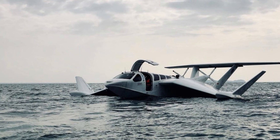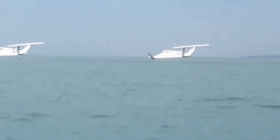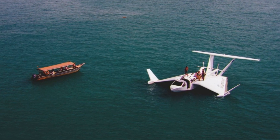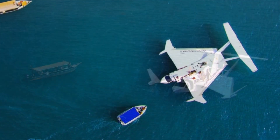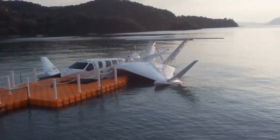It flies at about 20 feet above the water without the need for a runway, since it takes off and lands on water. Singapore-based Widgetworks hopes to revolutionize the way people travel and transform the high-speed maritime transport industry. This could make island exploration much easier as it can reach areas where ferries and boats can't.